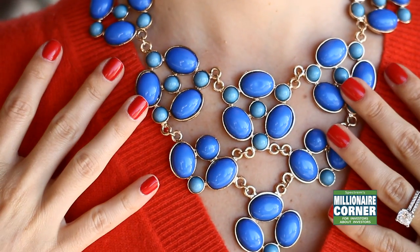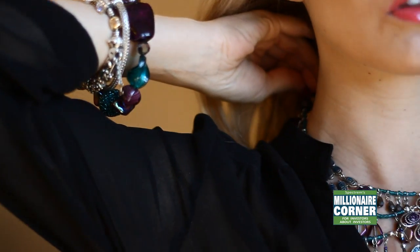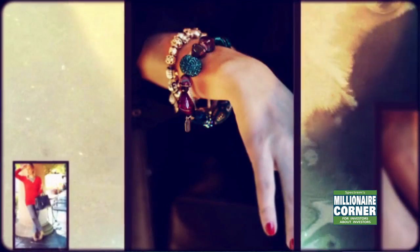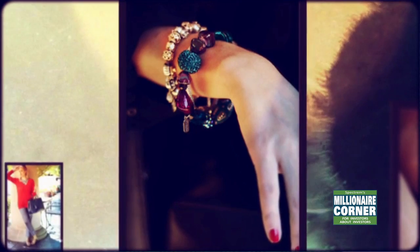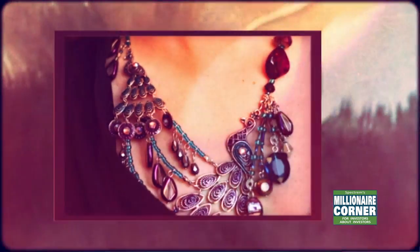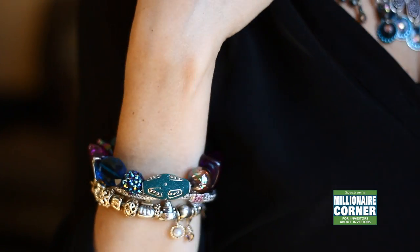Hi, welcome back to Heather's Couture Corner. Thanks so much for stopping by this week. So this week we're going to be talking about statement necklaces like the one I have on now. They're very trendy and everybody seems to be adding a big necklace to a plain sweater or a really cute dress or a silk blouse. They really add a little pop to whatever you're wearing.